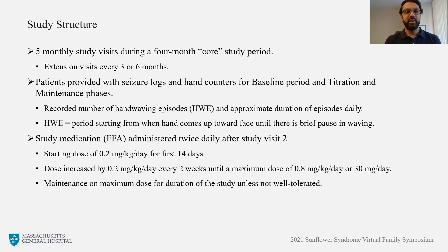Looking at the study design, the initial four-month core period included five monthly study visits. This included a baseline period prior to treatment during which patients would record the frequency and duration of the hand-waving episodes on seizure logs provided to them. The patients would continue to record the frequency and duration of these hand-waving episodes after starting treatment and while they titrated up and were maintained on their maximum dose. The seizure logs really provided us with the data that we needed to see whether finfloramine had an effect on the hand-waving episodes, looking at frequency and duration during the baseline period and during the post-treatment phase.